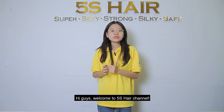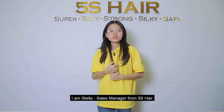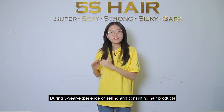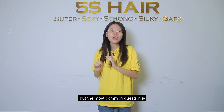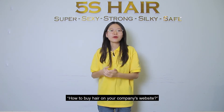Hi guys, welcome to the 5S Hair channel. I'm Zella, the sales manager of 5S Hair Factory. During 5 years of experience selling and consulting hair products, I have received a large number of questions. But the most common one is how to buy hair from our website.